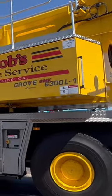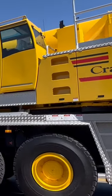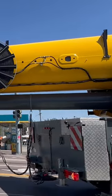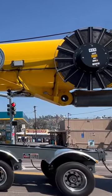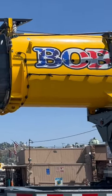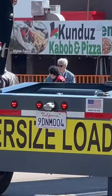At the construction site early in the morning, see all the construction machines lined up in a row. See cranes and excavators and cement mixers. Bang, bang, thump.